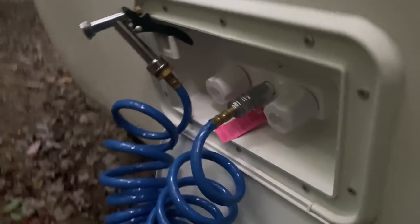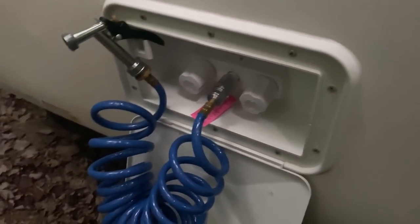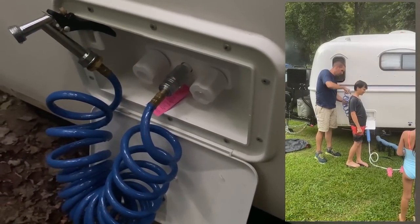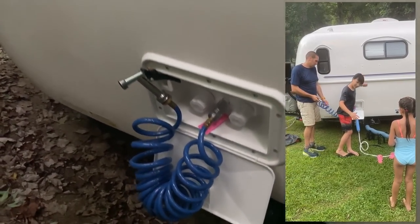We also opted for the outdoor shower. Notice it has a cold and a hot side. Like I said, we have a hot water heater, so we can spray things down and actually give the kids a nice outdoor shower if we need to. It's been working great for spraying the kids off when they come back from the river or the lake or whatever.